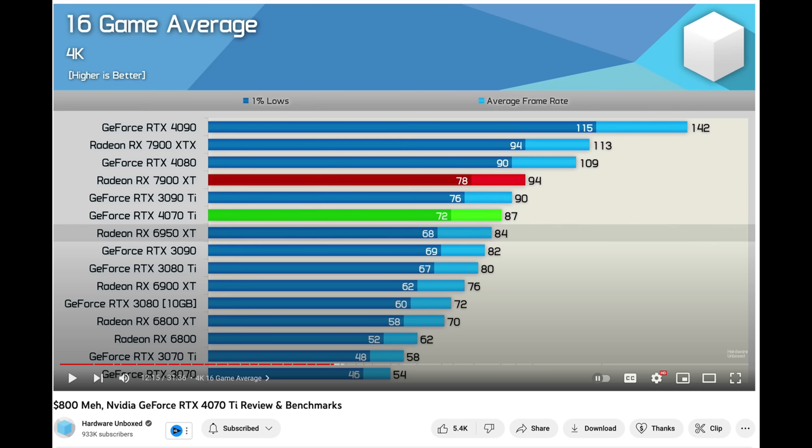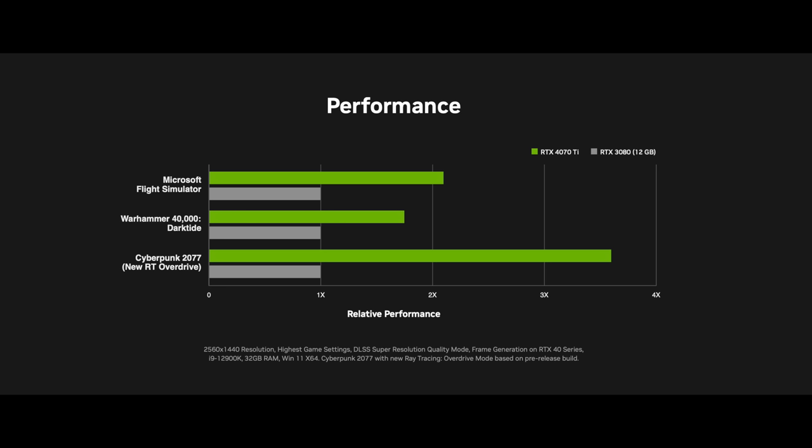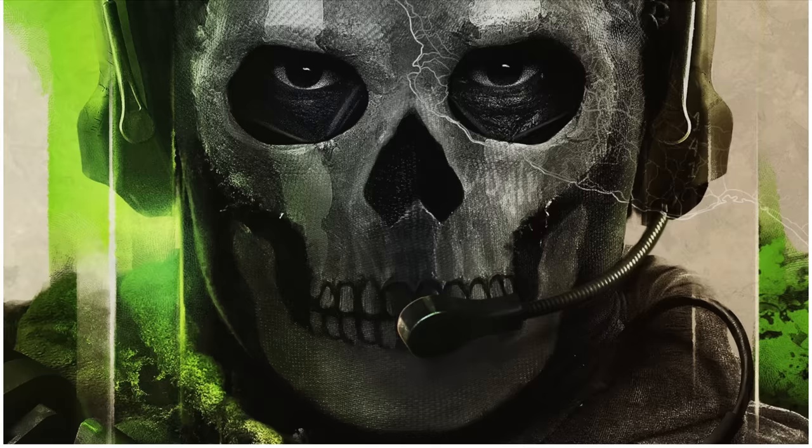Nvidia artificially limits it so your gaming experience won't be the same. You're not going to have 24GB of VRAM — only 12GB — and that's limited by the memory bandwidth, causing stutters when you push those settings. Then you'll hear people on Reddit telling you to play at 1440p and not 4K because that's what Nvidia intended. But Nvidia still took your $800 and you just can't fully do 4K.